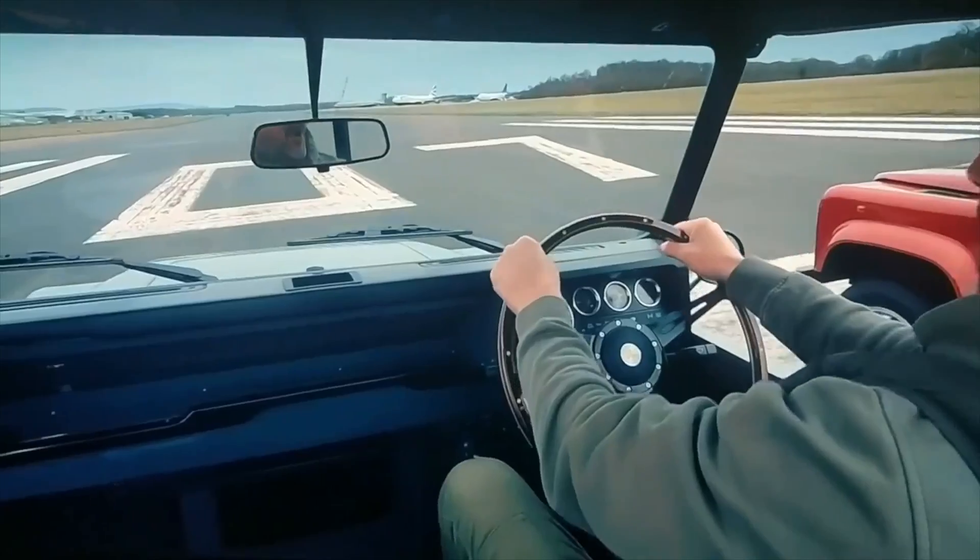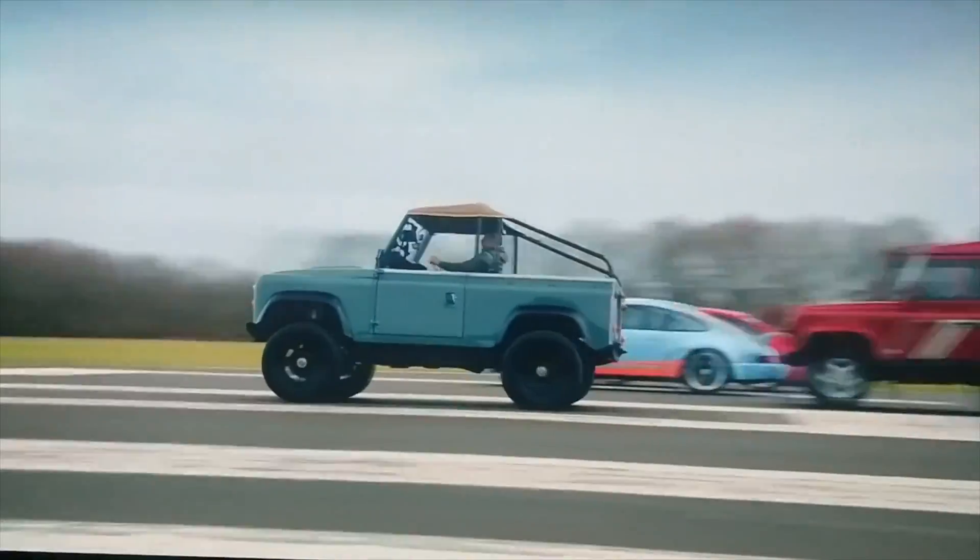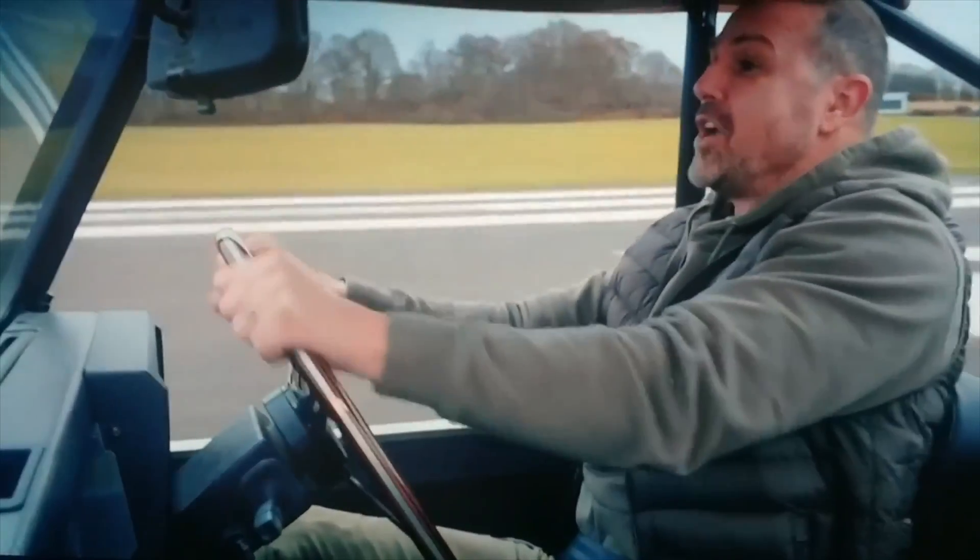EV conversions have been around for ages. If you check out my video with Paul Compton, the EV guru — check that video out — he has been doing EV conversions for years. There was a really small community doing that type of conversion, mainly with lead-acid batteries or NiCAD batteries a bit later on. EV conversions are getting massive now, which is great.